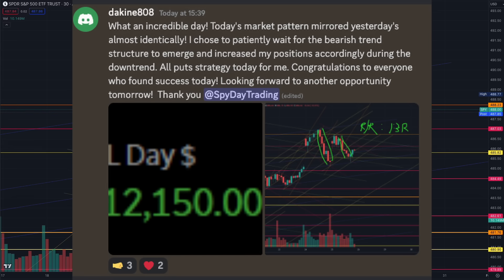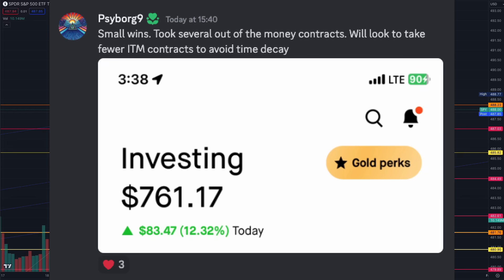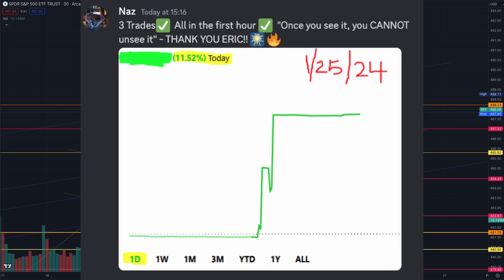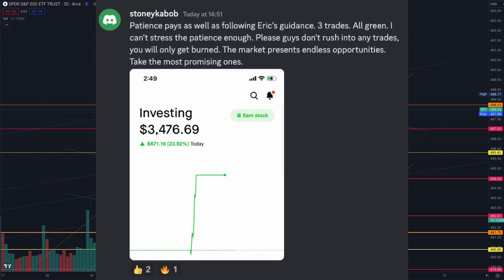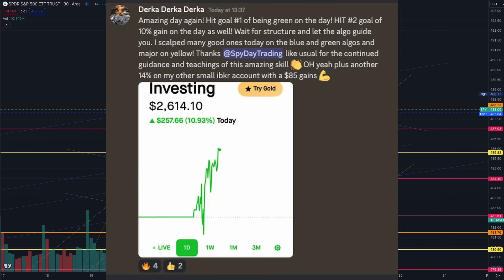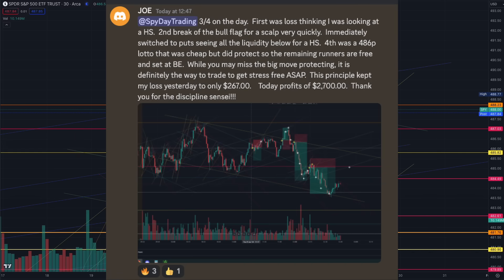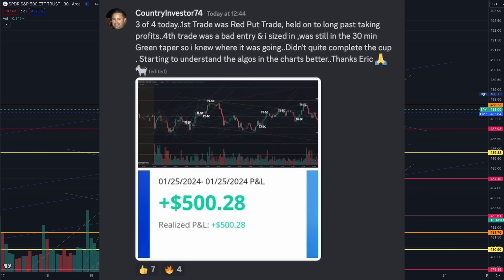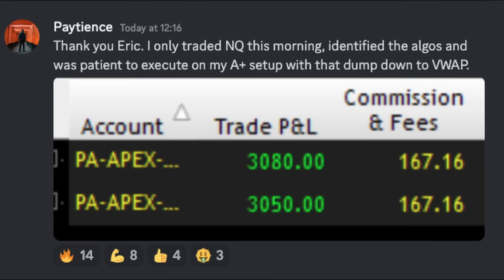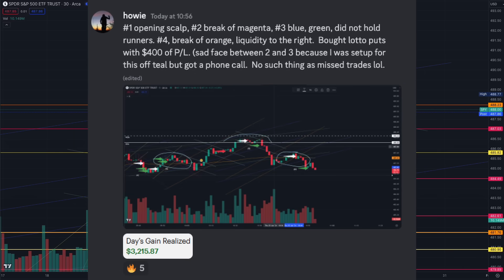Members who did well today — you trained your eyes to be looking at the algorithms, and you traded only with structure. You didn't over-trade. You were finding profits in the charts. Three trades a day — that's all you need. You were patient and waiting for the market to reveal itself to you, especially that final trade. The review still conserved your stamina, your focus, and your buying power. You remained focused and patient, allowing the market to present itself. Well done, members.